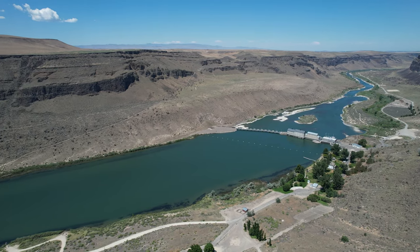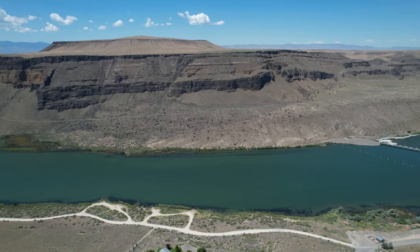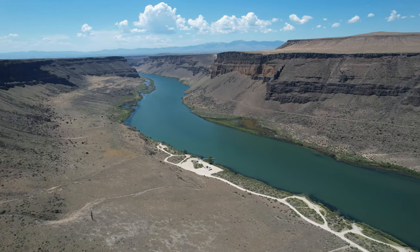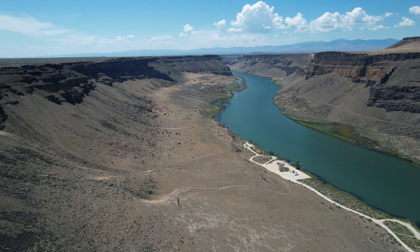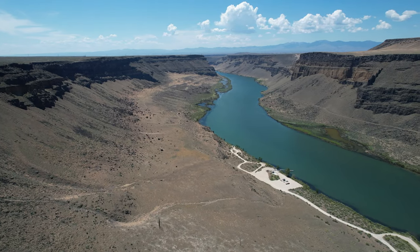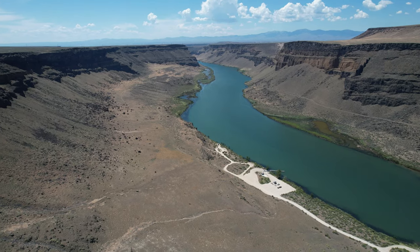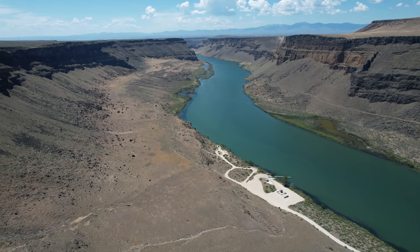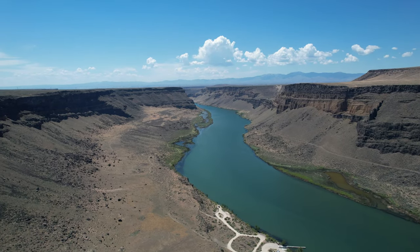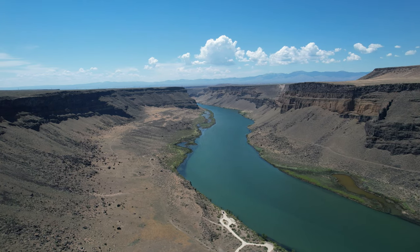Now we're taking the drone and taking a picture upstream. Below you can see the park that we'll visit in a minute. Down there is where our friend Marcus Crawford, who often flies out here, goes and puts his drone over the side at the overlook. That's the Snake River on a hot day in late June.